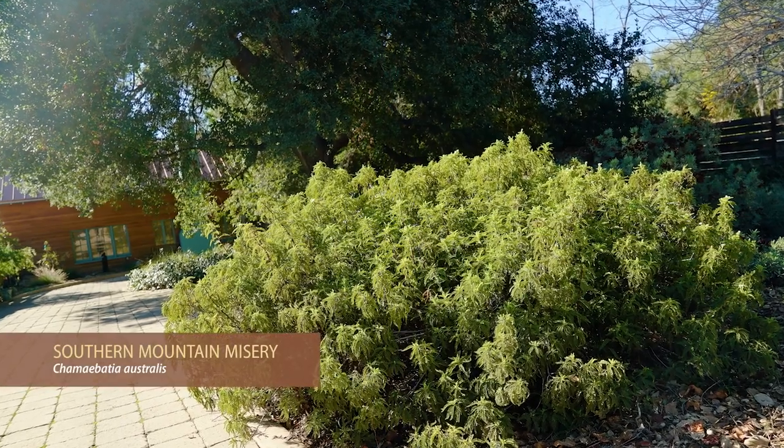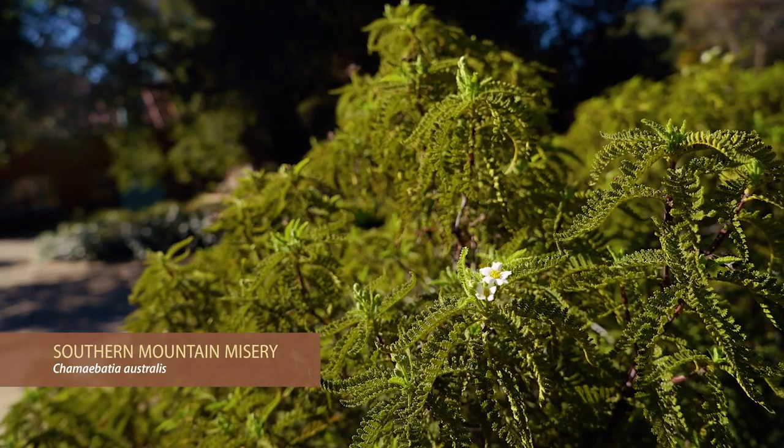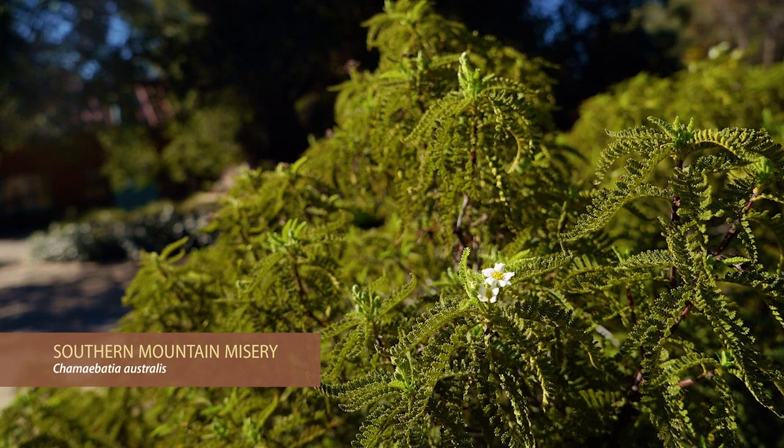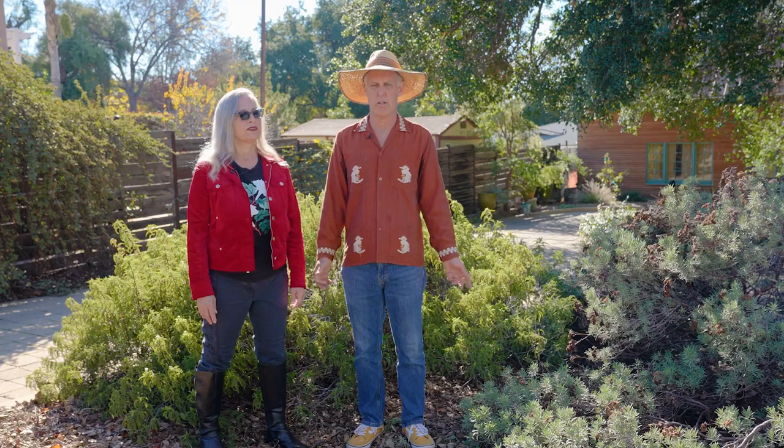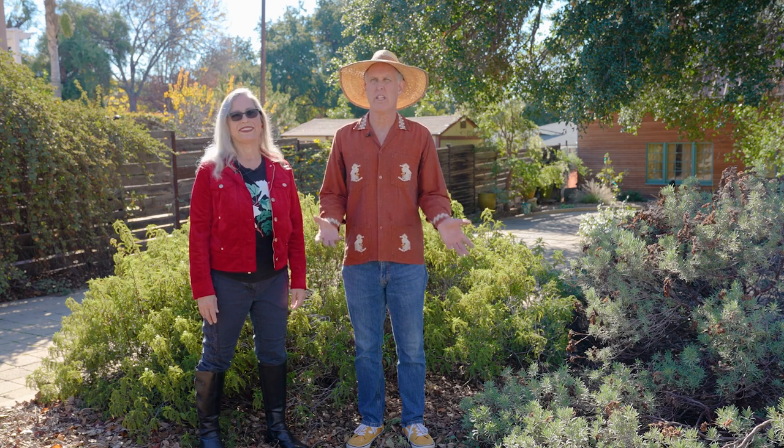We're standing in front of Ceanothus australis, a relatively rare plant you don't see even in native gardens very often. For us, because we're art nerds, we're always looking for something that's got some cool character to it. Some of the things you see here you won't see in even other native gardens very often.